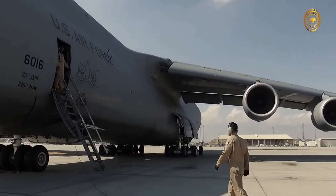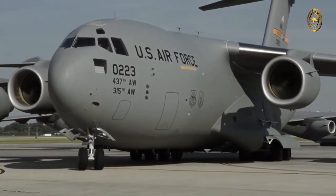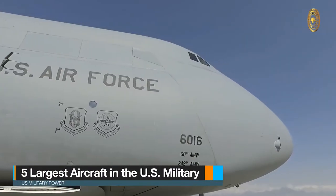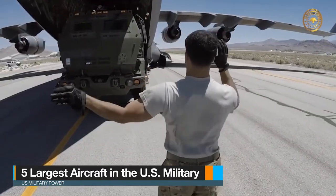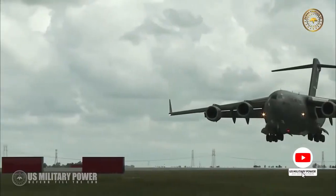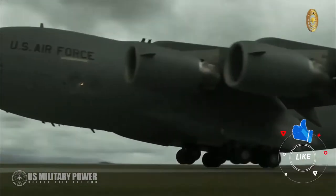Hello everyone and welcome to our channel. Today we'll tell you about the five largest aircraft in the US military. Don't forget to support our channel by pressing the subscribe button below and liking this video.